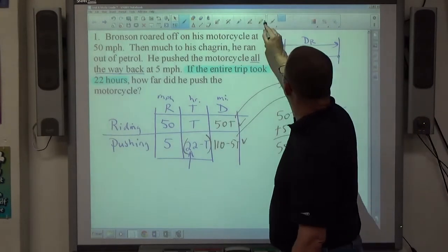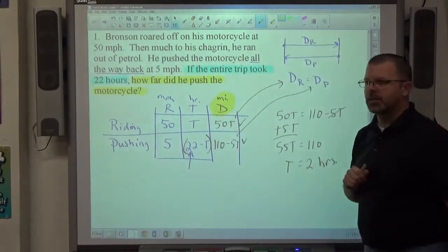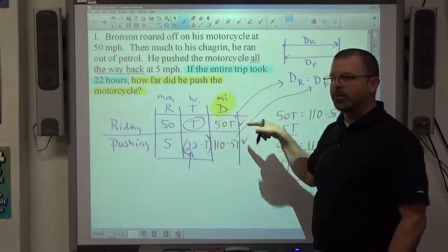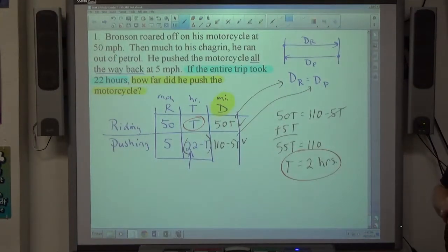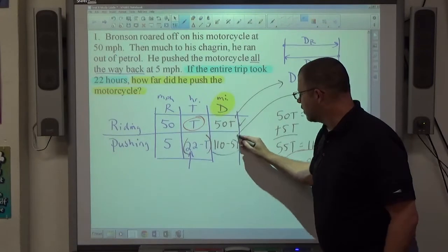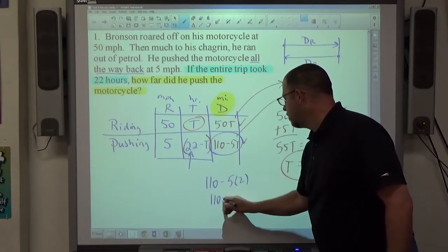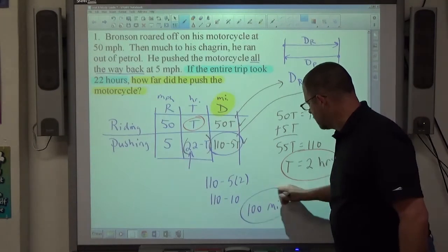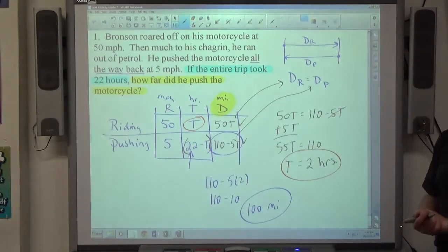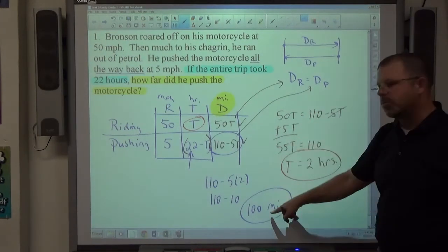The question asks specifically how far did he push the motorcycle — that's asking about distance. What I found, t equals two hours, is time, so this doesn't answer the question. Be careful in these problems to always answer what's being asked. Substituting: 110 minus 5 times 2 makes 110 minus 10, which is 100 miles. I could also check using 50 times 2, which is also 100, since he pushed and rode the same distance.